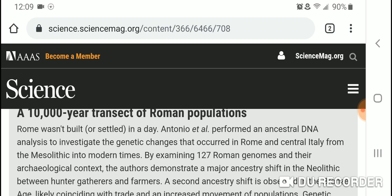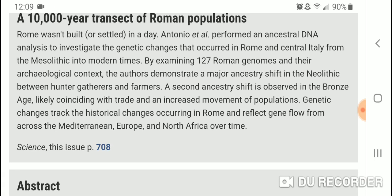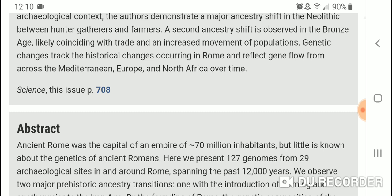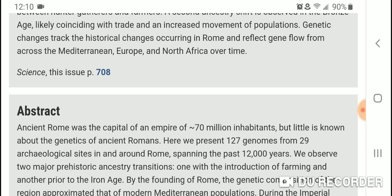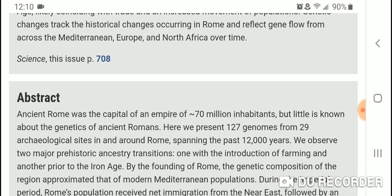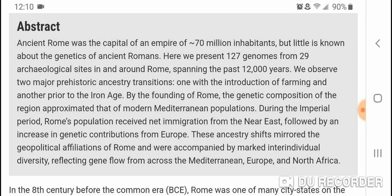It says: 'Rome wasn't built or settled in a day.' Antonio et al. performed an ancestral DNA analysis to investigate the genetic changes that occurred in Rome and central Italy from the Mesolithic into modern times. By examining 127 Roman genomes and their archaeological context, the authors demonstrate a major ancestry shift in the Neolithic between hunter-gatherers and farmers. A second ancestry shift is observed in the Bronze Age, likely coinciding with trade and increased movement of populations.